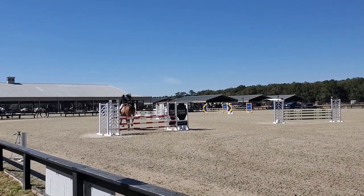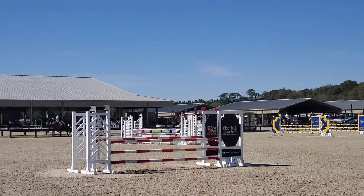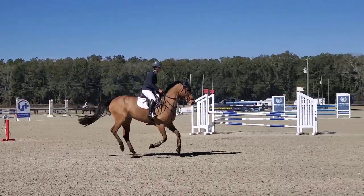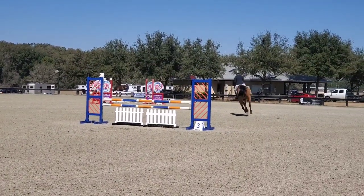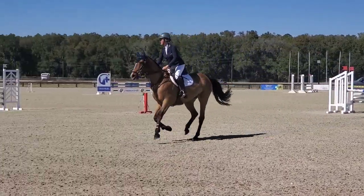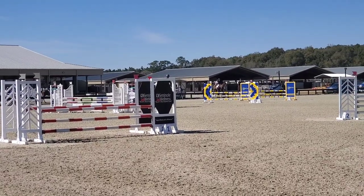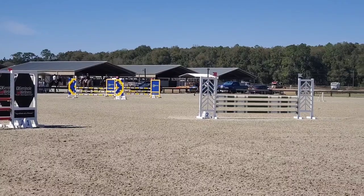The show jumping phase is basically judged like a normal show jumping round — the objective is to jump cleanly. This is important to have alongside cross-country because these jumps can come down. When horses jump a lot of cross-country, they can become a little less careful because they're used to fences not coming down, or fences having brush they can breeze through. Show jumping jumps actually do fall down when knocked, so having both rounds really tests the horses' skills.